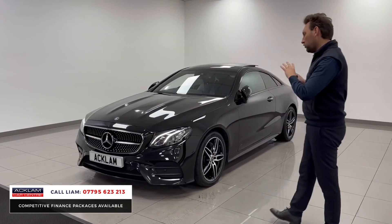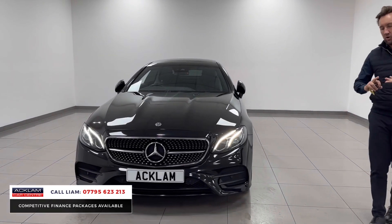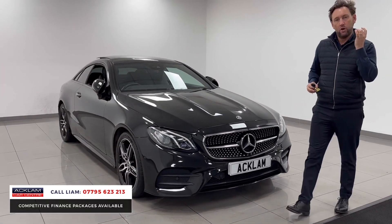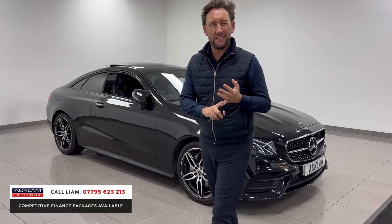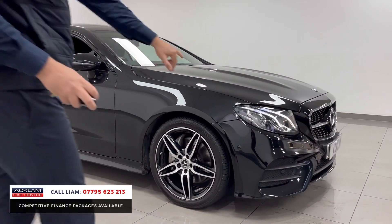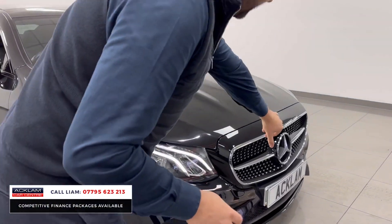It looks superb because it's got a night package, it's got a premium package, so we've got pan roof, 19-inch wheels, reverse camera, ambient lighting — great looking car. 2.1 diesel auto, 46,000 miles, serviced correctly, keyless entry, pan roof, it just looks right — LED lights, AMG kit grill.